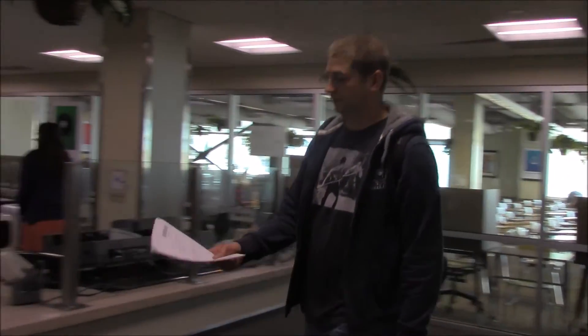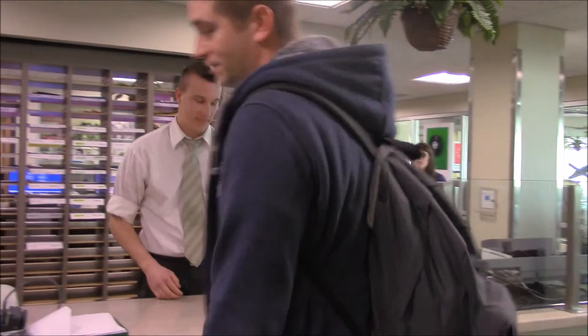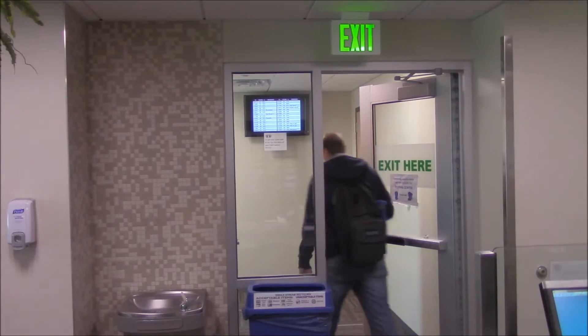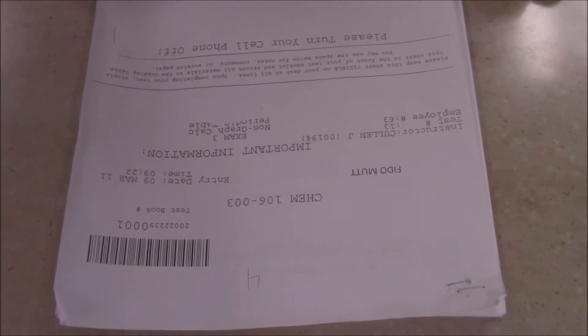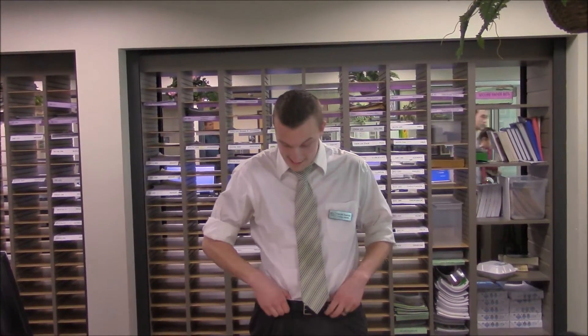In order to work here, our employees should be able to identify tests and know how to file them away for safekeeping. But some new employees don't know how to identify tests and file them away properly. So you want to work at the Testing Center, eh? Well grab hold of your belt loops because you're about to become a Testing Center employee!